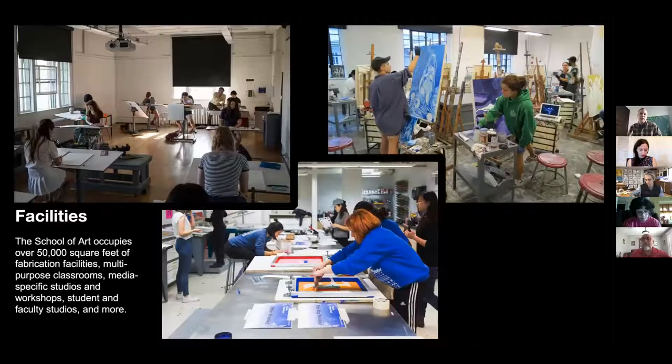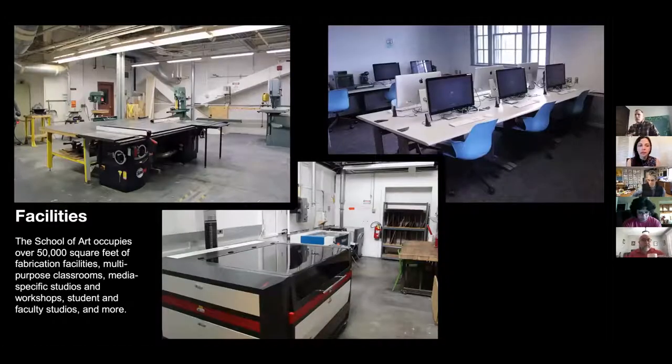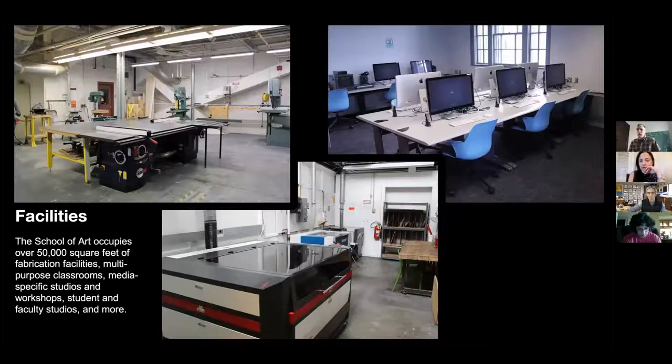In terms of facilities to support all these classes, we have over 50,000 square feet of fabrication facilities. We have dedicated drawing and painting studios within Doherty Hall, along with woodshop space for large-scale metalwork, small metals, our clay studio, and general fabrication spaces. We have laser cutters, 3D printers, and CNC routing, along with traditional fabrication facilities. Students have access to their class spaces 24 hours a day, seven days a week under normal circumstances.